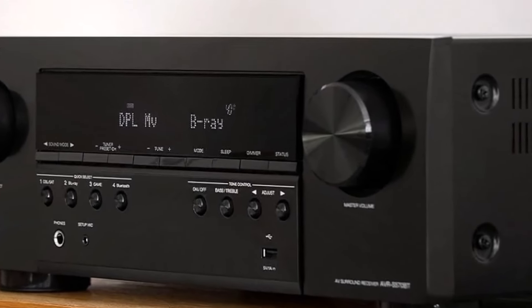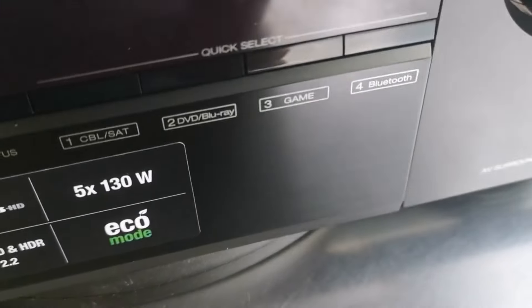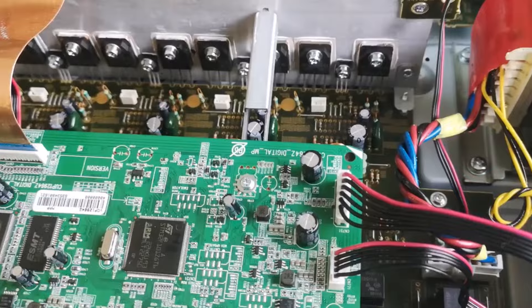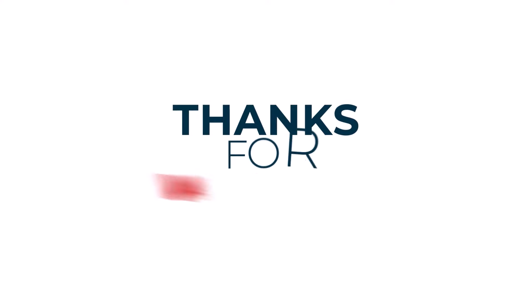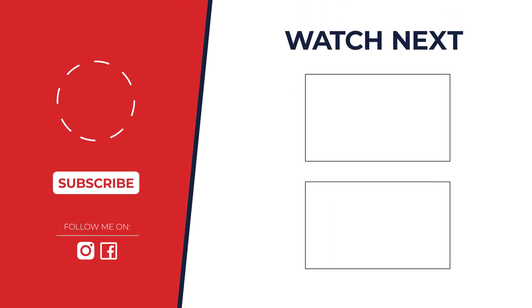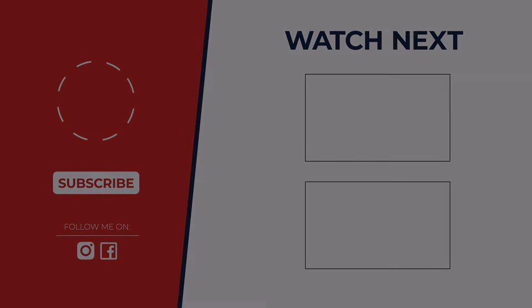So which Denon receiver reigns supreme? It depends. The AVR-X1800H is a budget beast, the AVR-X3800H is a feature powerhouse, and the AVR-S570BT rocks Bluetooth for casual listeners. Need help choosing? Leave a comment below — let's find your ideal Denon.